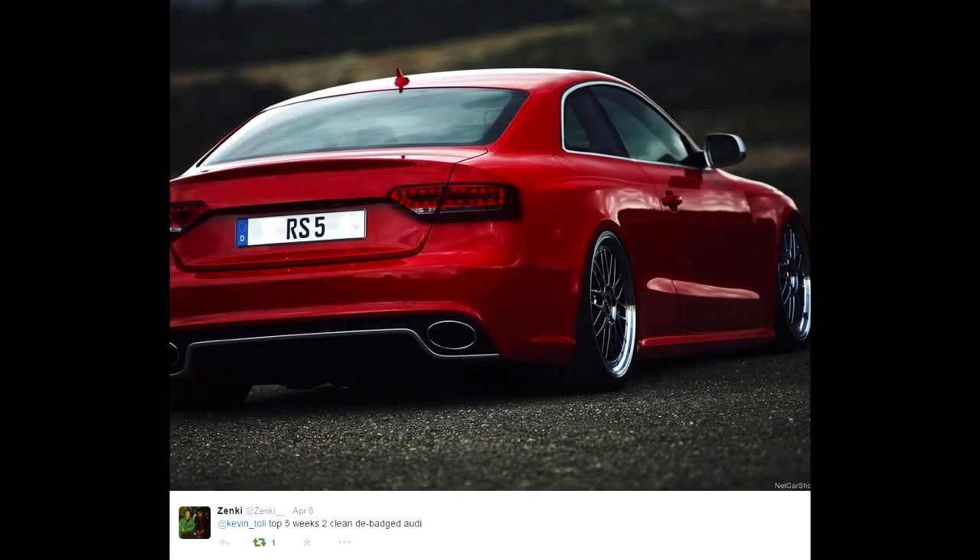On to the next one by Zenki — this looks absolutely clean, that's the reason this got second place. Look how clean that is, that is unbelievable, so thank you very much for the entry there, I really, really appreciate it.